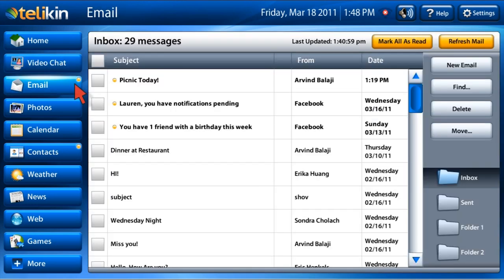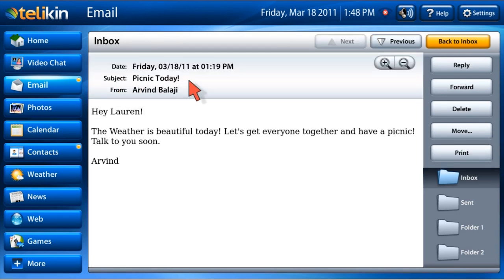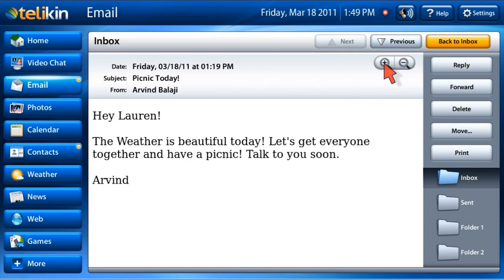The email button directs you to your email account, which can be one you already have or one our support team can set up for you. Email is a simple way to create and view emails as well as share photos.